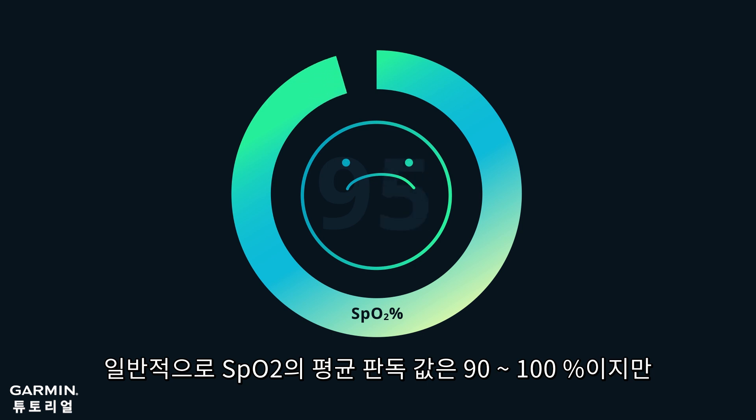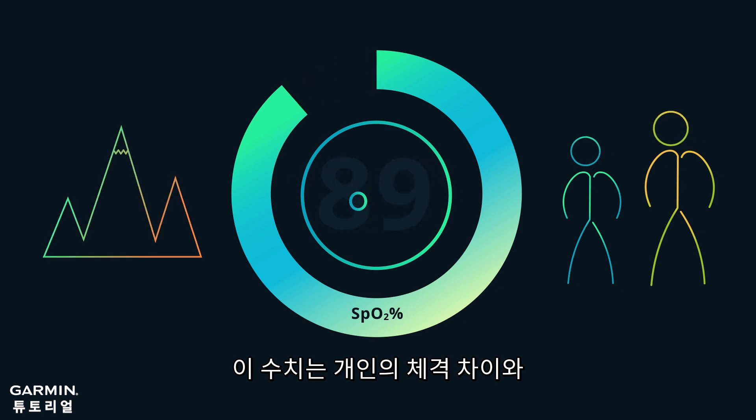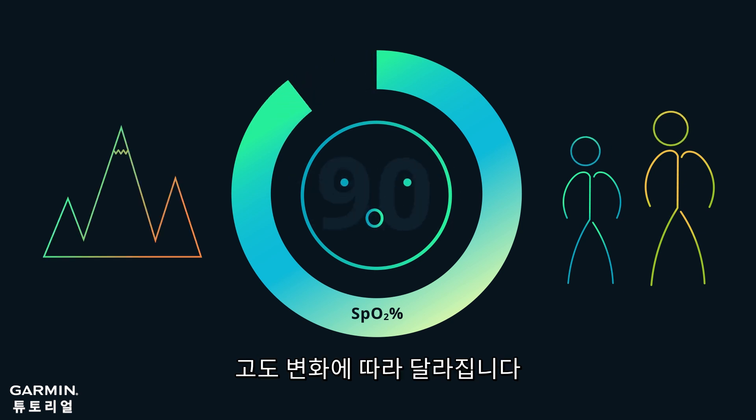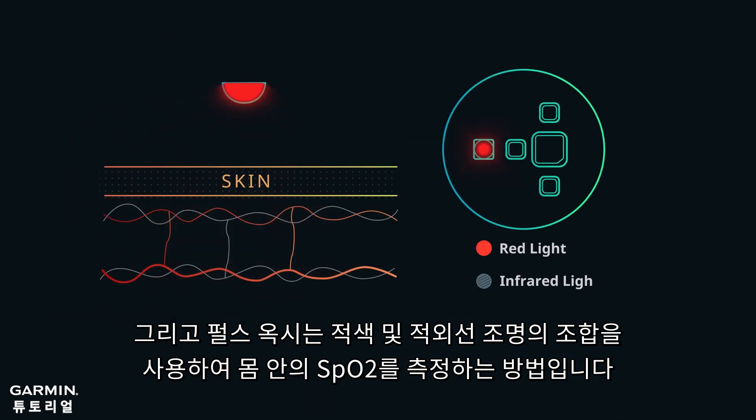Normally, the average reading of SpO2 on the ground is 90 to 100%, but this number will change by personal physical difference and elevation changes. Pulse Ox is a method that uses a combination of red and infrared light to measure SpO2 in your body.